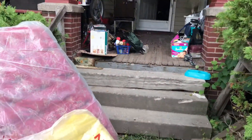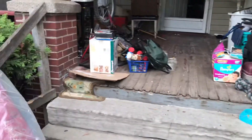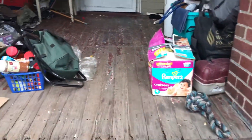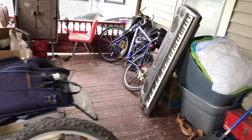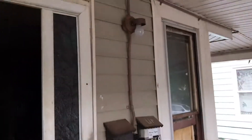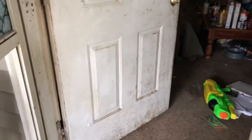We're at 1309 Midway Avenue doing a move-out inspection. Handrails need to be fixed on the front porch, trash removed off the front porch, front porch needs to be painted. We need a new light fixture out front, a new screen door, a new mailbox. The front door has a lot of damage to it.